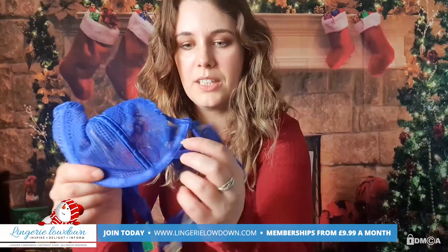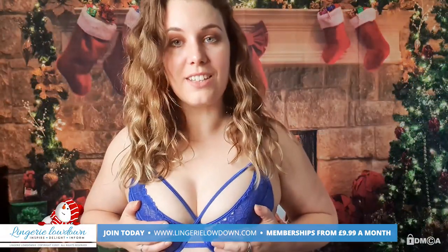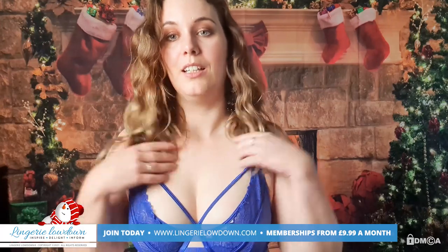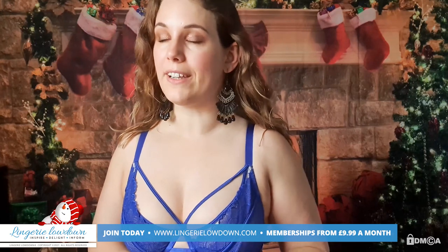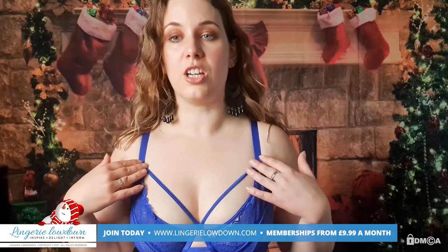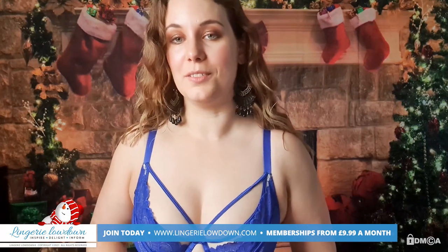You've got a bit of strap at the bottom there — it's lovely. It gives me a little bit of lift, as you can tell. You have to be a bit careful with what you're wearing because it could show, but then some tops actually allow for this detail, which is really, really nice.